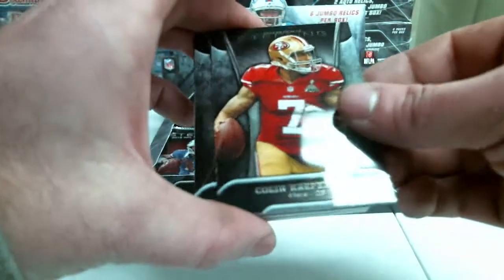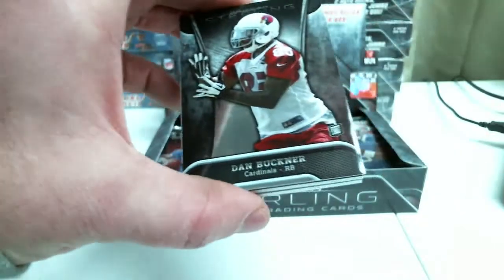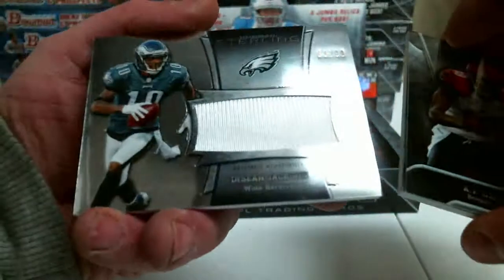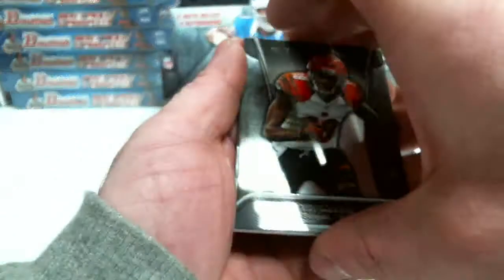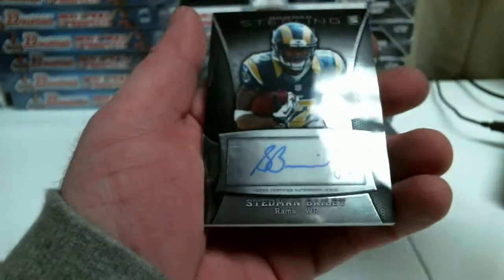Kaepernick. A.J. Green. Dan Buckner. Deshaun Jackson, 63 out of 99. And... Stedman Bailey.